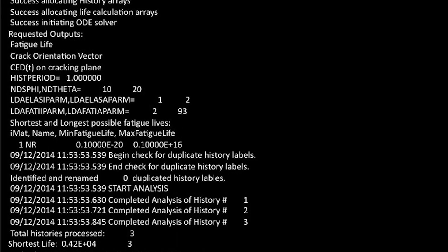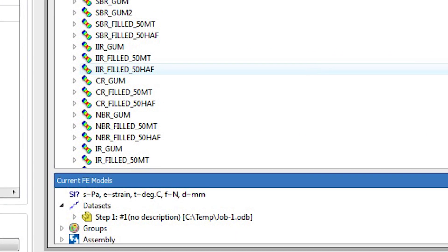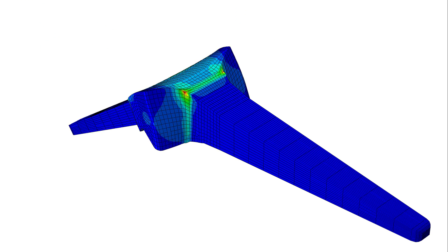Endurica has developed a patented fatigue solver that predicts the durability of elastomer components. Our solver takes the strain history from your finite element analysis of your part in operation and a description of your particular rubber compound, and it tells you how long your part will survive in service.